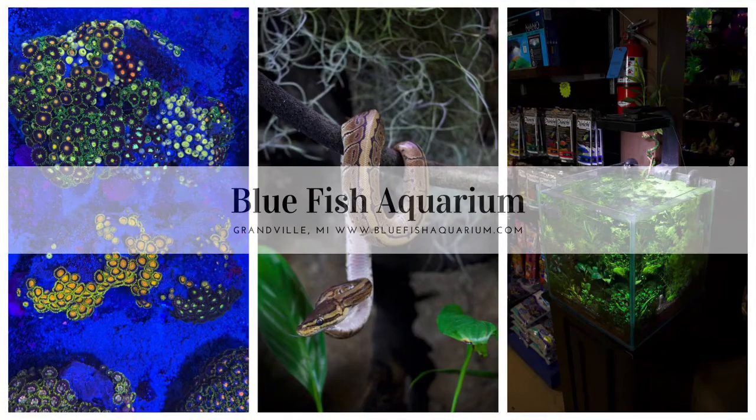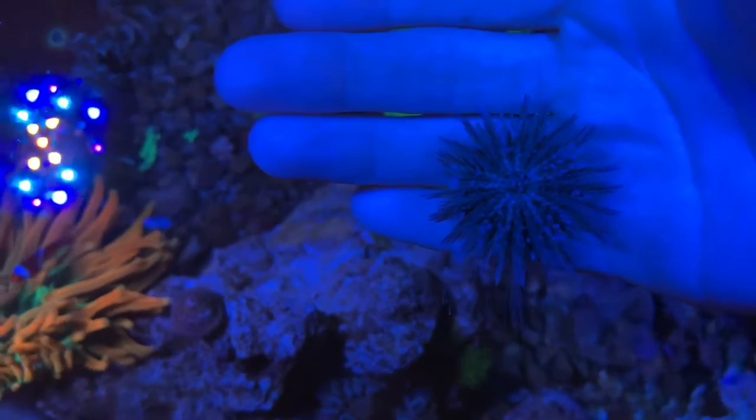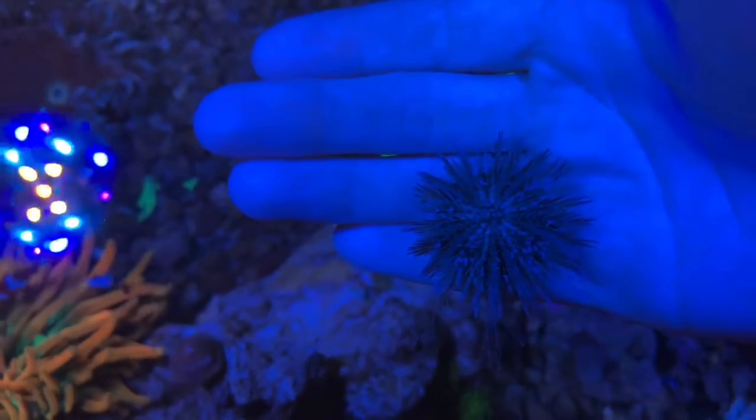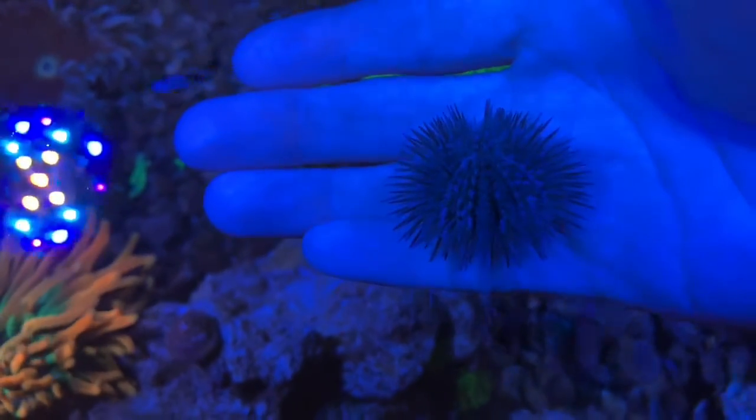Hey everyone, it's Patti from Bluefish Aquarium in Granville, Michigan. We've got a little video today on a little pincushion urchin. These guys are great algae eating cleanup crew addition in a saltwater aquarium.